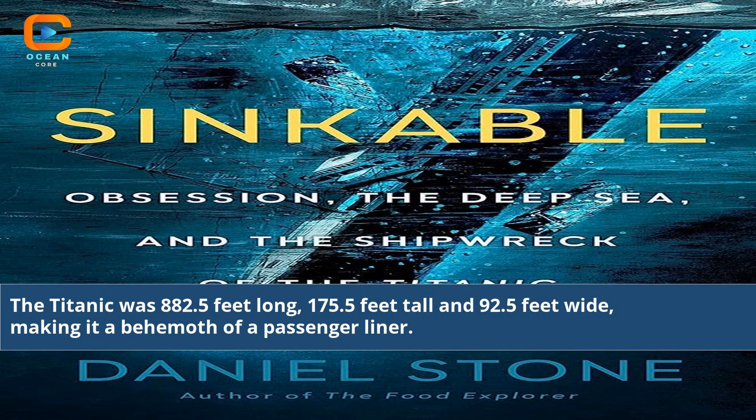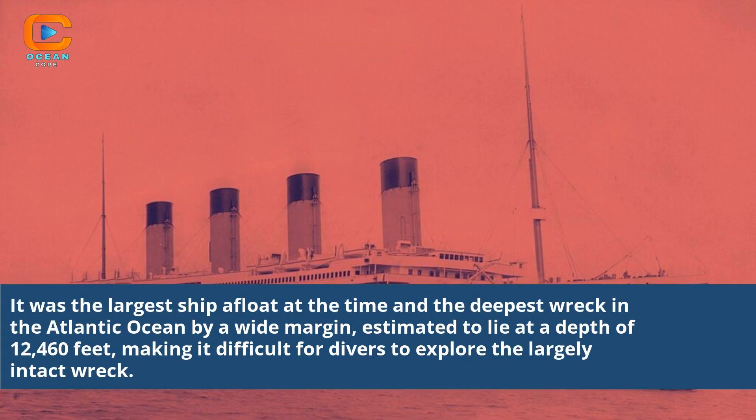The Titanic was 882.5 feet long, 175.5 feet tall and 92.5 feet wide. It was the largest shipwreck in the Atlantic Ocean by a wide margin, estimated to lie at a depth of 12,460 feet, making it difficult for divers to explore the largely intact wreck.